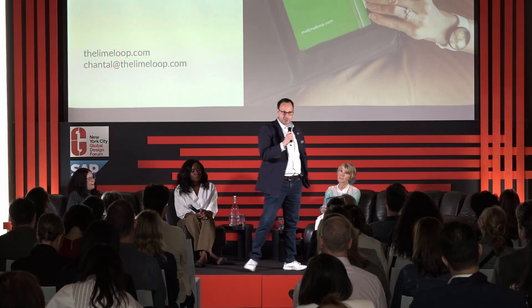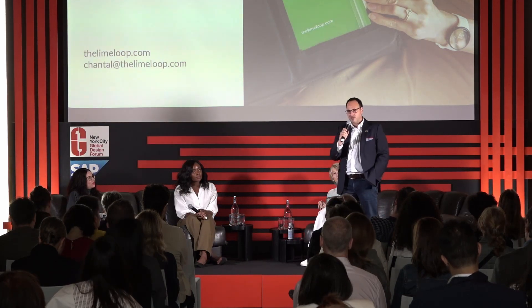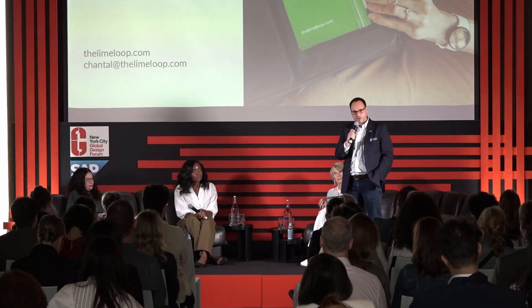Many of you may be familiar with the company called NotPla — a seaweed company. They were famous in the London Marathon; they had these packets of water instead of plastic bottles and cups. We actually designed that technology in their first machine. So we very much like to get our hands dirty. We love hairy, complex challenges. And I have to tell you, plastic is likely one of the most hairiest and complex of them all.